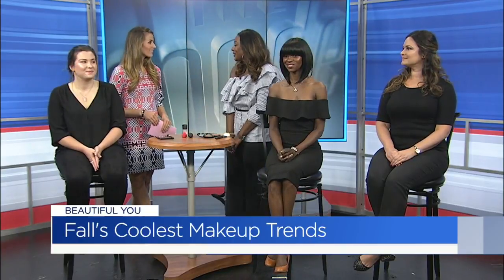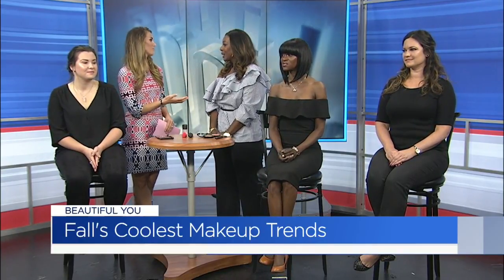Good morning. Good morning. Thank you for having us. Thanks for being here. This is something that you were — what...